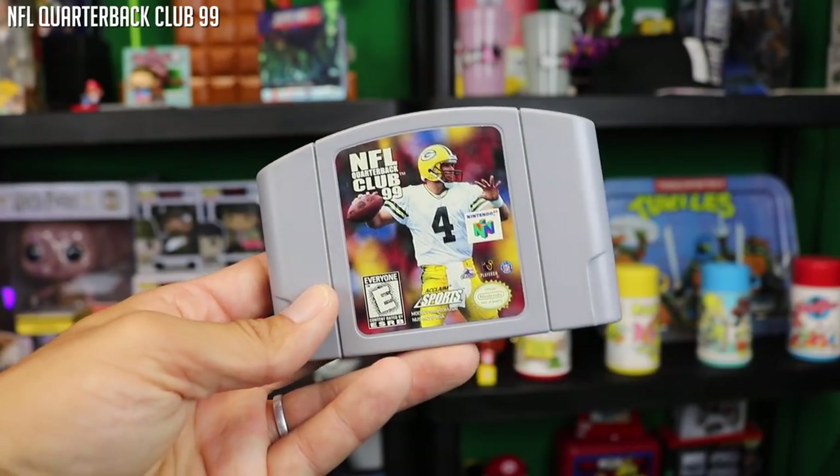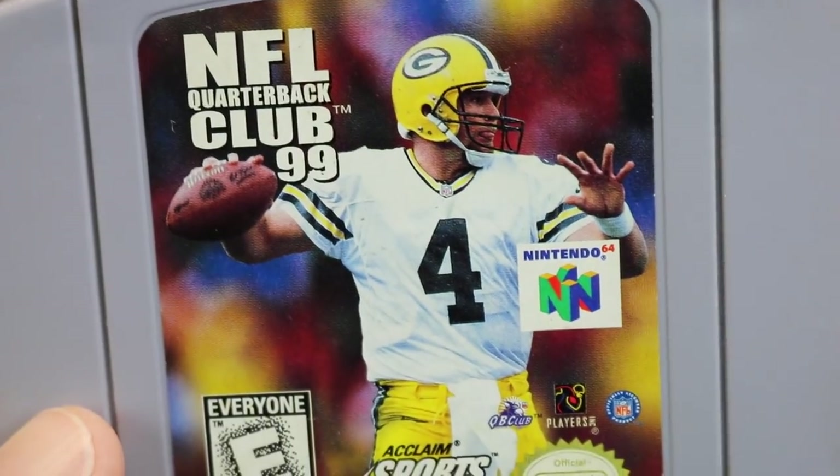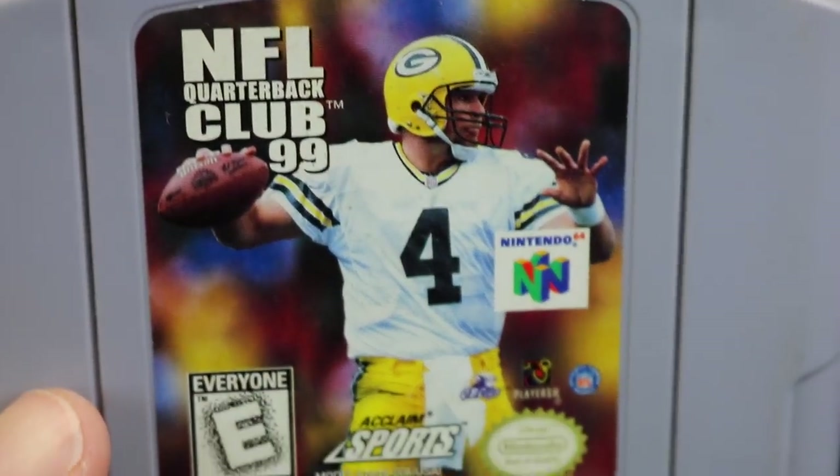A sports game — NFL Quarterback Club 99. I don't really care about sports games, but there was a period in my life where I enjoyed football for like one year. My favorite quarterback at that time was Brett Favre and he's on the cover here, so I guess it's kind of cool to have.